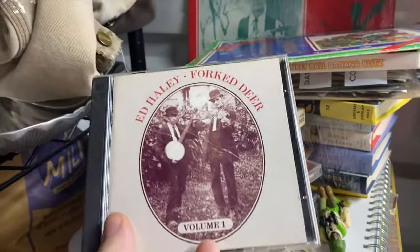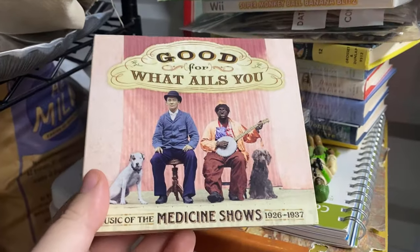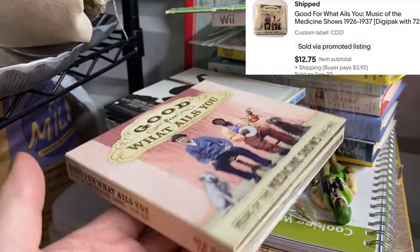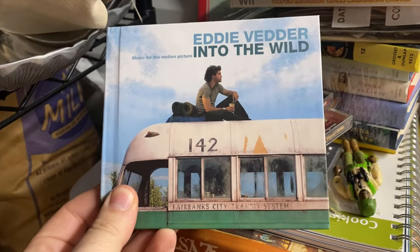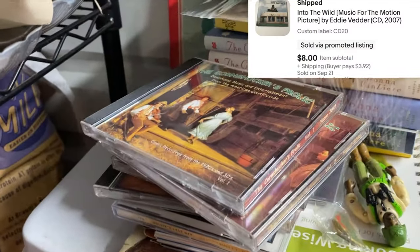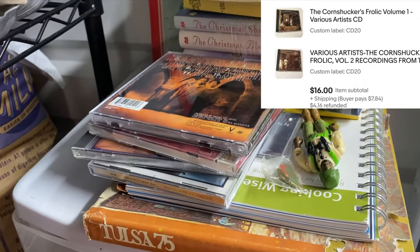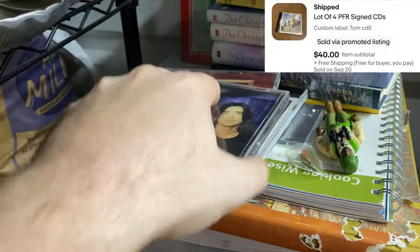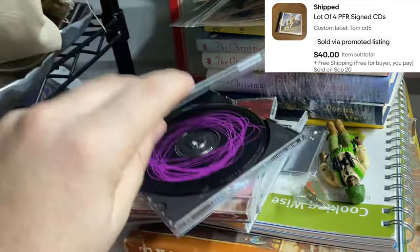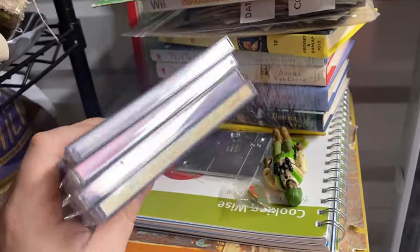I pulled everything from both units and brought them down here. We've got Fort Deer — first CD going out — then 'Good for What Ails You: Music of the Medicine Shows' from 1926 to 1937, Eddie Vedder's 'Into the Wild,' and Volumes 1 and 2 of the Corn Shuckers Frolic, which went to the same buyer with combined shipping. Then four PFR (Pray for Rain) CDs, all signed on the inside. I normally list them at $15 each but said $40 for all four, which sounded great.